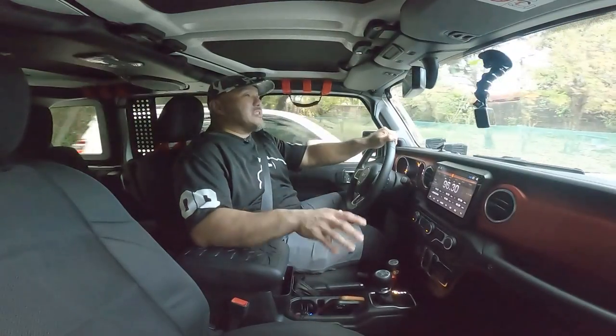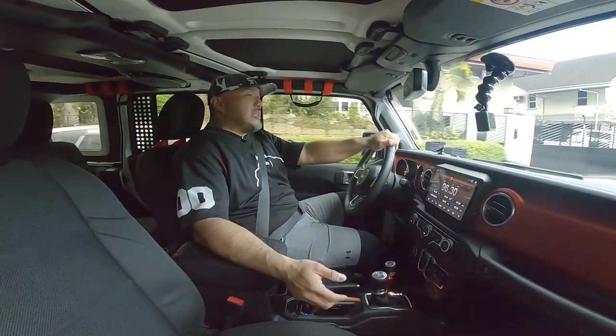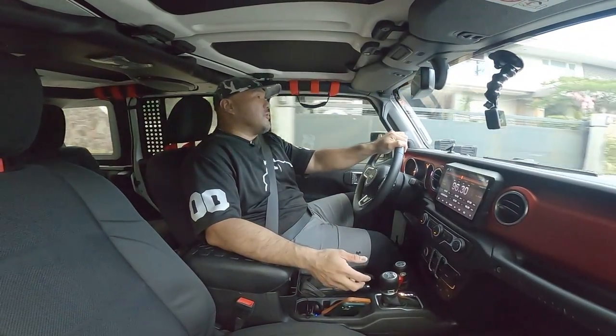It also has the US-made Borla exhaust. There's a lot of Borla exhaust na gawang Taiwan or China — this was ordered sa US. A lot of the parts were ordered from the US.